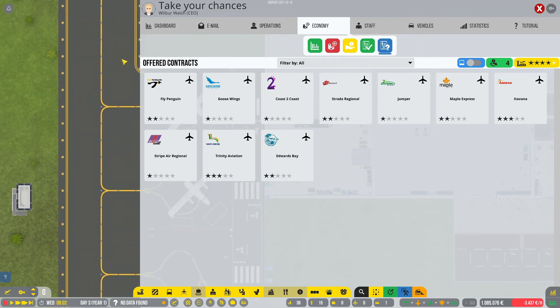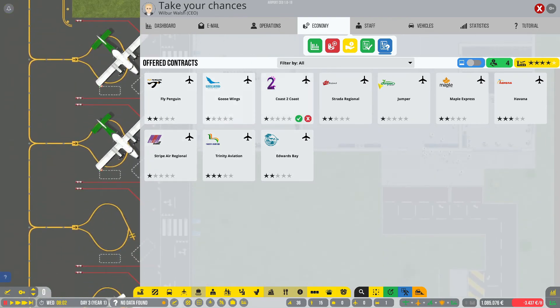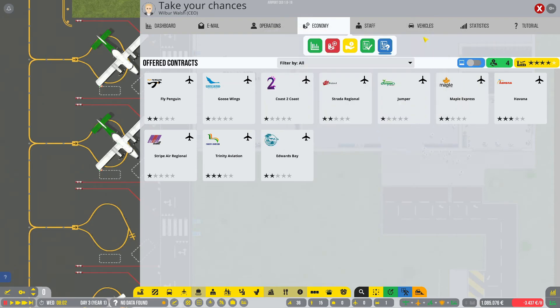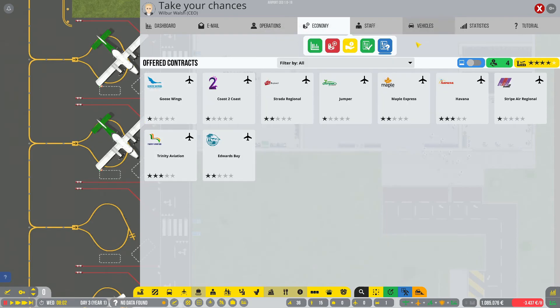Basically we have these three stands here for commercial use. I don't think there's much difference between these airlines, so let's go with Fly Penguin. Sign it.